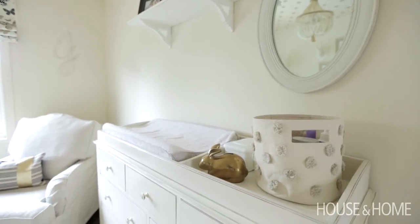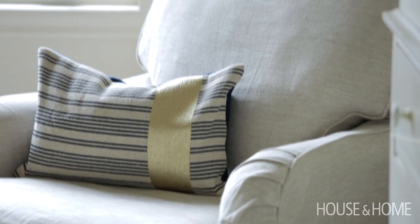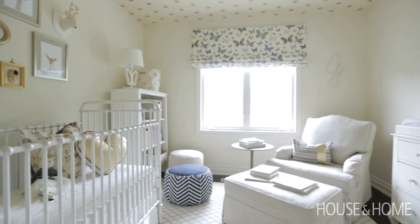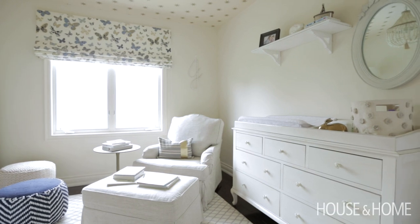Every nursery has to have a great chair. I do like to pick a chair that swivels and glides, but that doesn't look like it swivels and glides — so you can use it in the family room someday, or in this child's room as they're a teenager, and it doesn't feel like it was their nursery rocker.